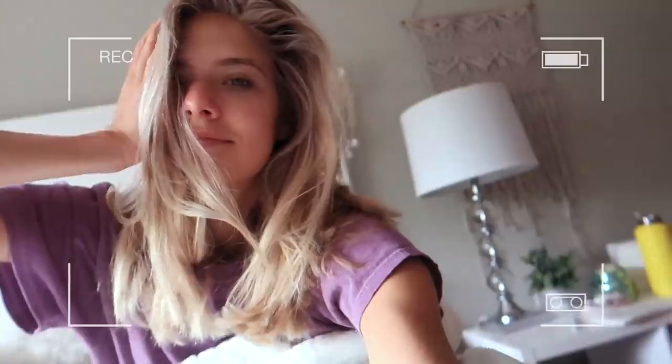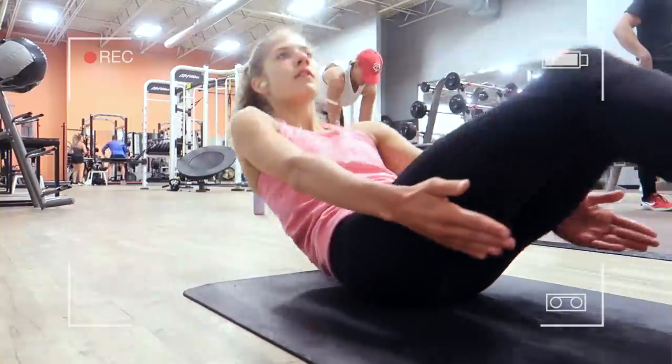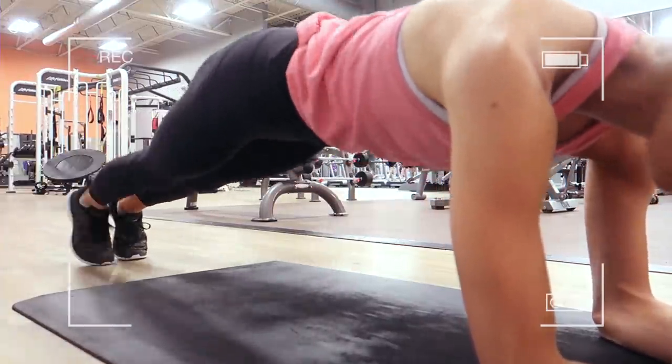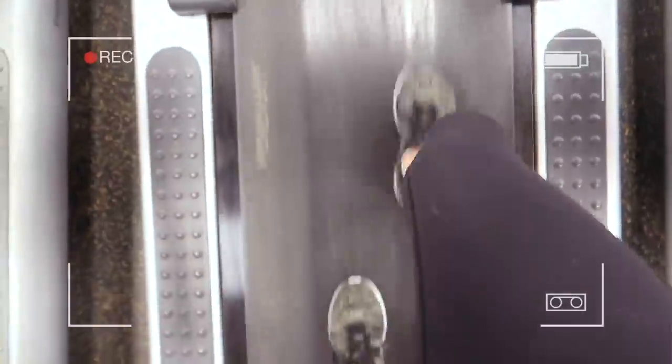Hey guys, good morning, welcome back to another vlog. Today I'm going to bring you along a day in my life. I have a lot to do today — I'm starting it off a little bit later, it's currently 11:45. I've gotten a bit of a late start. This morning I woke up, brushed my teeth, ate breakfast, went to the gym, worked out, and here I am.